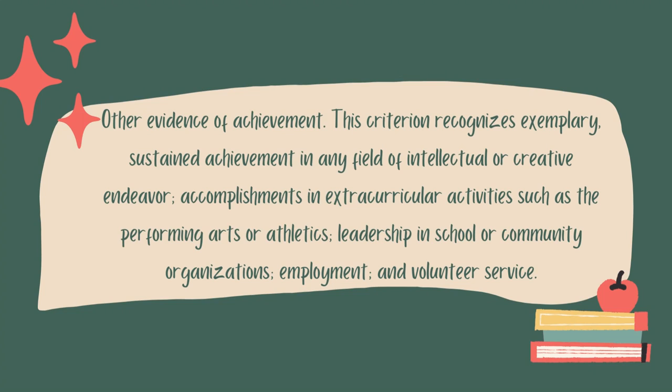The next bullet says: other evidence of achievement. This criterion recognizes exemplary, sustained achievement in any field of intellectual or creative endeavor, accomplishments in extracurricular activities such as the performing arts or athletics, leadership in school or community organizations, employment, and volunteer service. This point is focused on your extracurricular activities, so you can exemplify these factors in your activities section — which is why the activities section is so important. You can also exemplify these factors within your PIQs. If you've done something amazing in an extracurricular activity, include it in your activities section and consider including it in a PIQ to go into more detail.